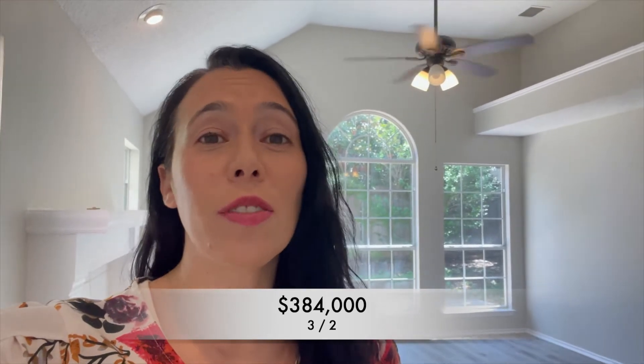The last Louisville property that we're going to see today is being offered at $384,000. It is a three-bedroom, two-bathroom, and it looks newly renovated.